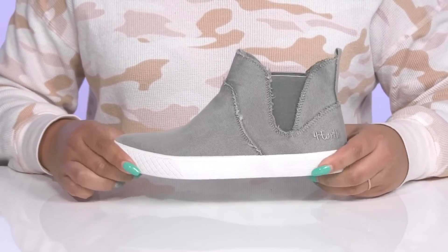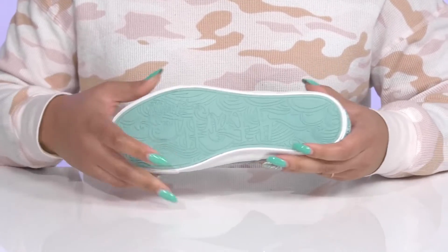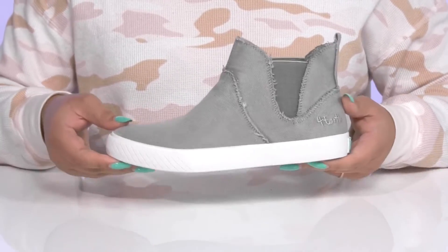The lightweight midsole has a sturdy and durable build that's made to last, and it's all on top of a durable and flexible synthetic outsole that is textured to give you the best grip. Wear these with your favorite pair of denim.